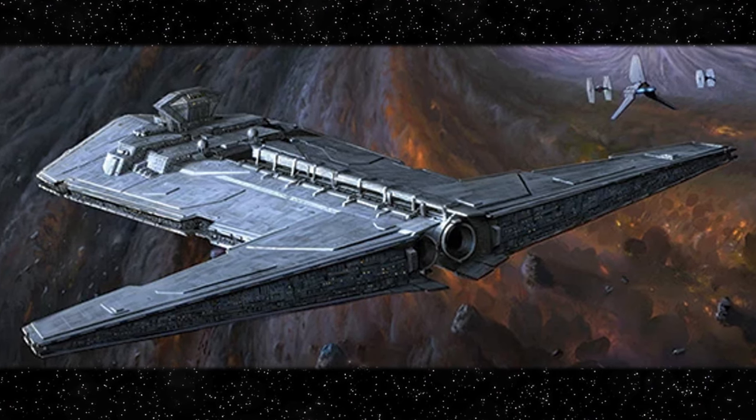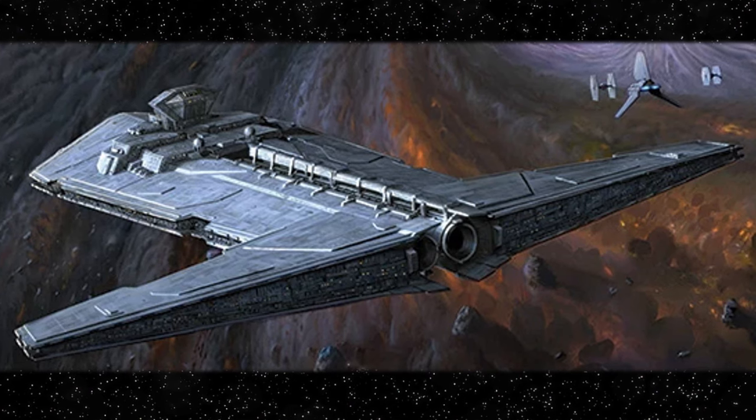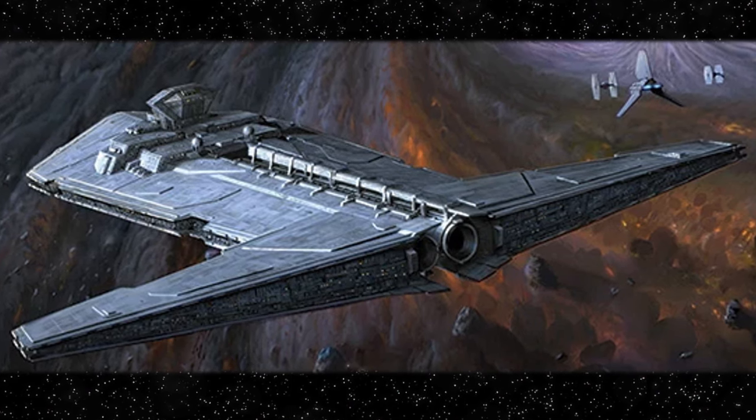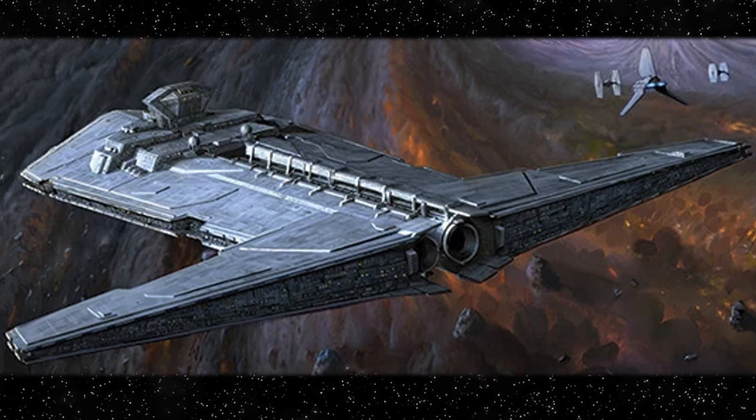By 0 BBY during the Galactic Civil War, there were four Onager-class vessels in operational existence, named the Rakel, the Cataclysm, the Sunder, and the original vessel, the Onager testbed.